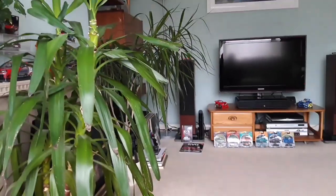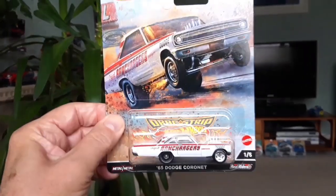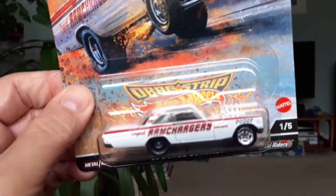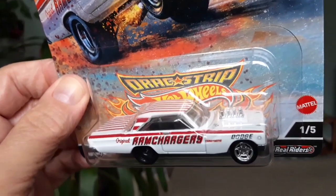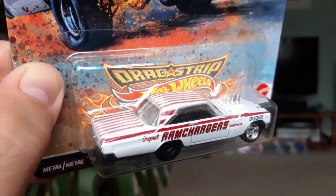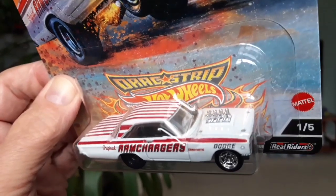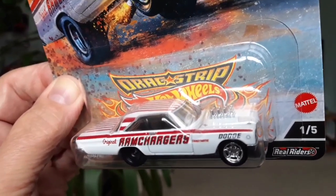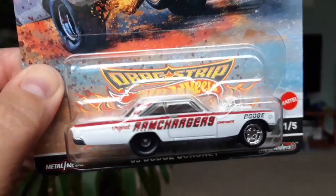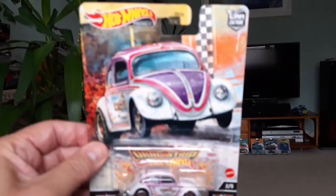That gives us a chance to have another quick look at the rest of the Dragstrip Demons. Number one of five: the Dodge Coronet Ram Chargers car. This is actually a real car — I've seen YouTube footage of it racing in the mid-sixties. The Ram Chargers team from Detroit were renowned for having the best engine, so their cars were invariably the fastest. That's the Ram Chargers Dodge Coronet. We've got the Slug Bug, number two — it's a cool one, and this one's been very popular.